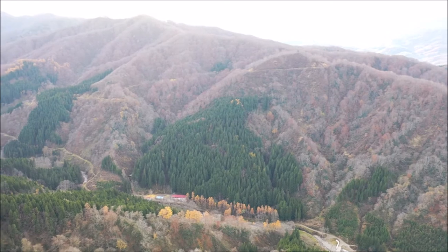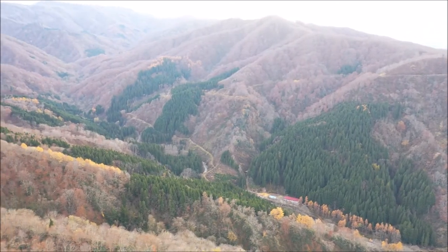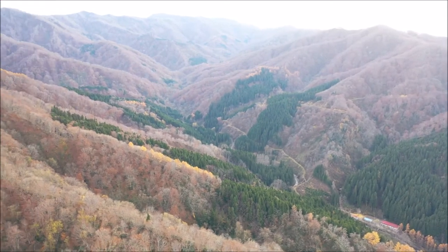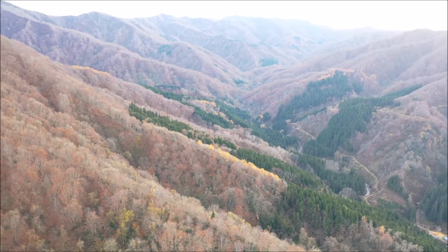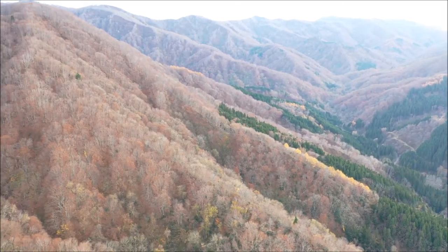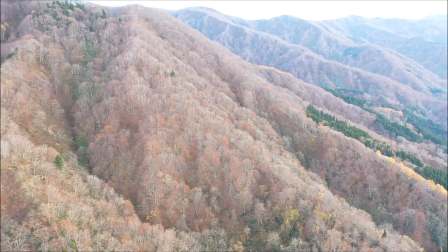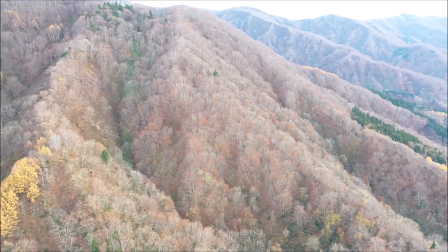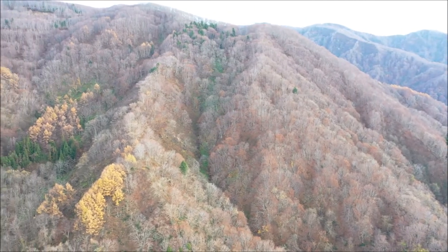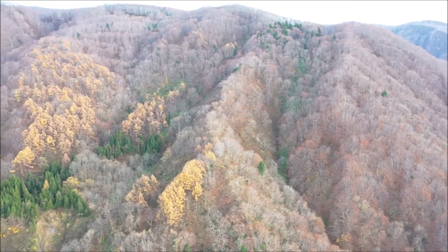You can see the other side of the mountain, which is the western part of the Yamagata University research forest — there are lots of plantations of cedar trees. Now we are going to see again the east side and the typical broad-leaf forest. Now that it is autumn, you can see much more clearly where the cedar and larch trees are because of the color.